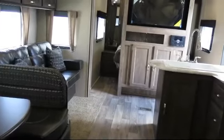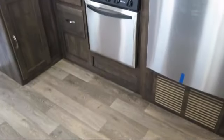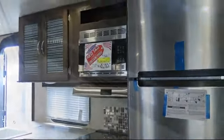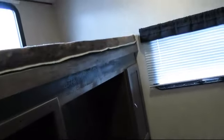Outside kitchen sink, vanity with sink, pleated shades, residential refrigerator, walk around queen bed, electric stabilizer jacks, AM FM CD, DVD player, power tongue jack, outside gas grill, and outside cable and satellite hookup.